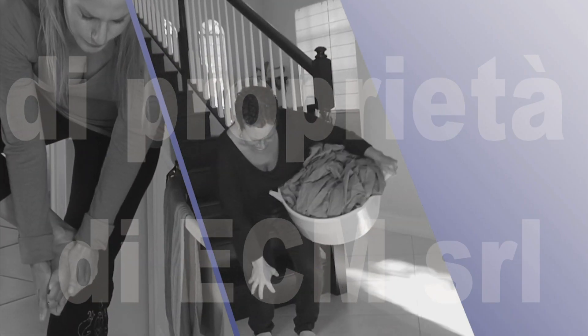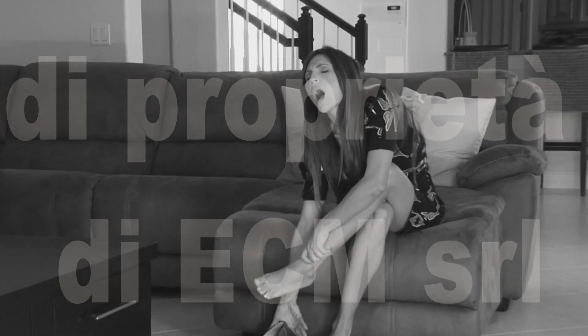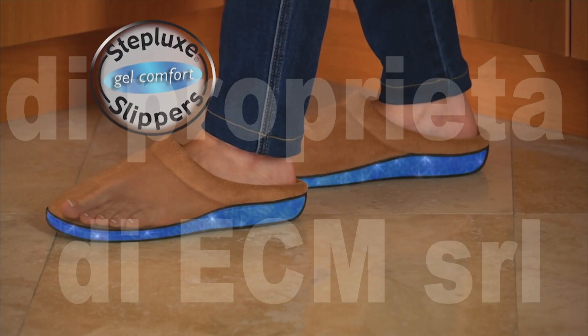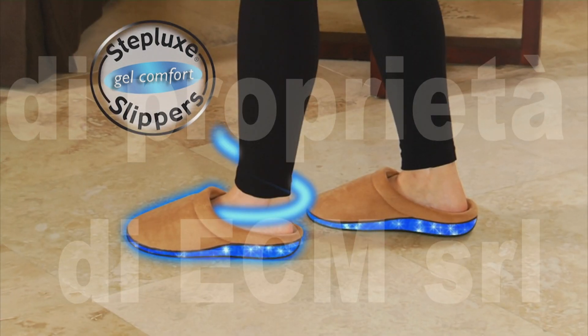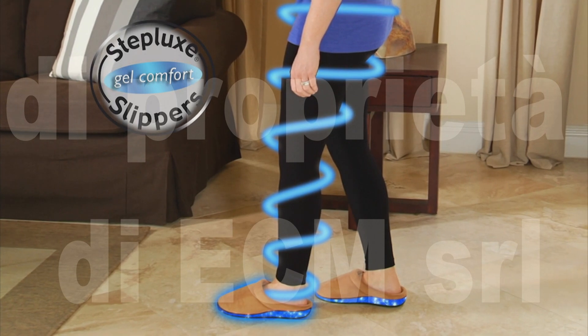Those aching feet, those painful knees, and that stiff, sore back — tired of swollen feet, sore muscles, and stiff joints caused by standing and walking all day? What you need is the amazing new Stepluck slippers — the revolutionary anti-fatigue gel slippers that relax, relieve, and invigorate your aching feet and body.